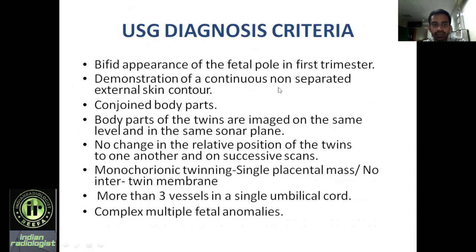Regarding diagnostic criteria on USG: in the first trimester, there will be a bipod appearance of the fetal pole, which is useful to diagnose conjoined twins. When the baby moves, we can demonstrate continuous non-separating external skin contact with conjoined body parts. Body parts of the twins are imaged on the same level and in the same sonar plane with no change in relative position of the twins to one another on longitudinal scan. Monochorionic twinning will be present with a single placental mass and no intertwin membrane. More than three vessels can be visualized in a single umbilical cord, and there will be associated complex multiple fetal anomalies.